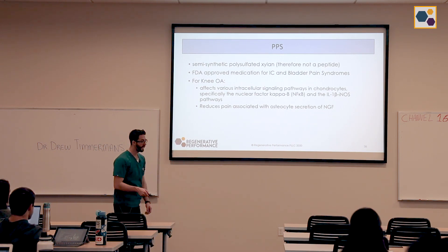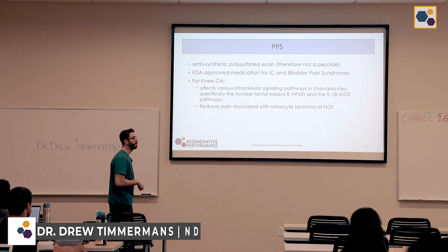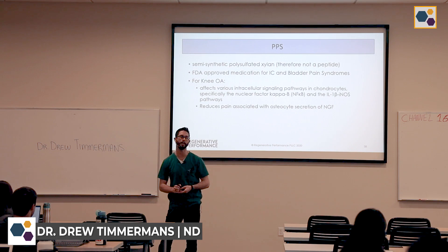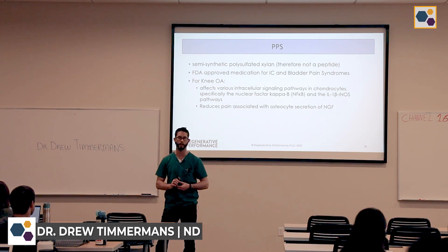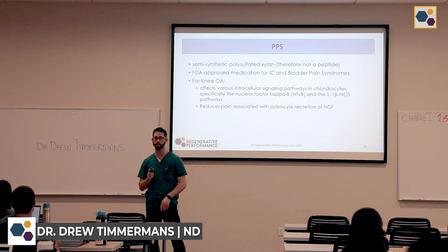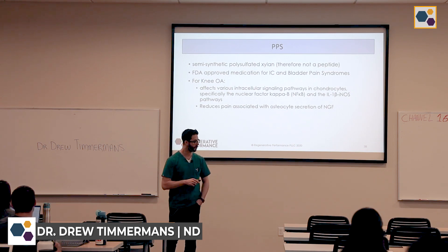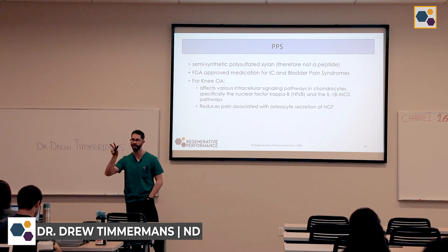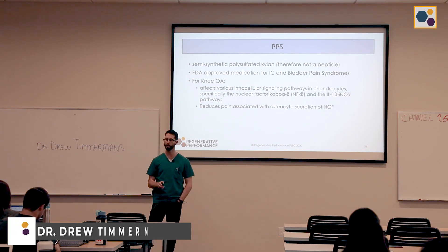For knee osteoarthritis, PPS has some really interesting results. It can affect pathways involved in inflammation like NF-kappa B and the IL-1 beta NLS pathway. There's also a research study that came out just last year showing it can actually help with the pain associated with advanced bone lesions that you would typically see with osteoarthritis.